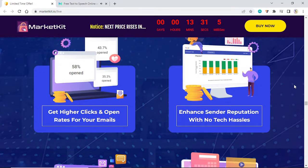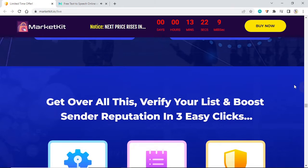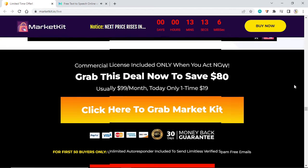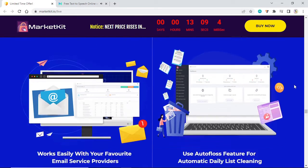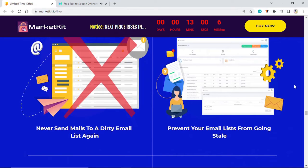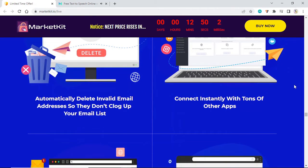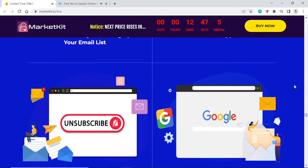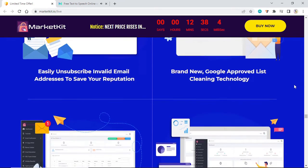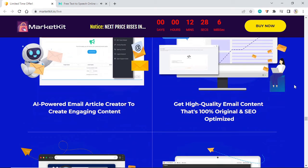Market Kit enhances sender reputation with no tech hassles, reduces efforts in fixing bounces, and delivers a massive increase in email marketing profits. It puts you on the fast track for email marketing profits. Watch this short demo to see how Market Kit comes loaded with never-before-offered business-boosting features. It works easily with your favorite email service providers. Use the auto-floss feature for automatic daily list cleaning — never send mails to a dirty email list again. Prevent your email list from going stale, automatically delete invalid email addresses, connect instantly with tons of other apps, and unsubscribe invalid addresses to save your reputation. Brand new Google-approved list cleaning technology — 3x your email marketing opens in minutes.